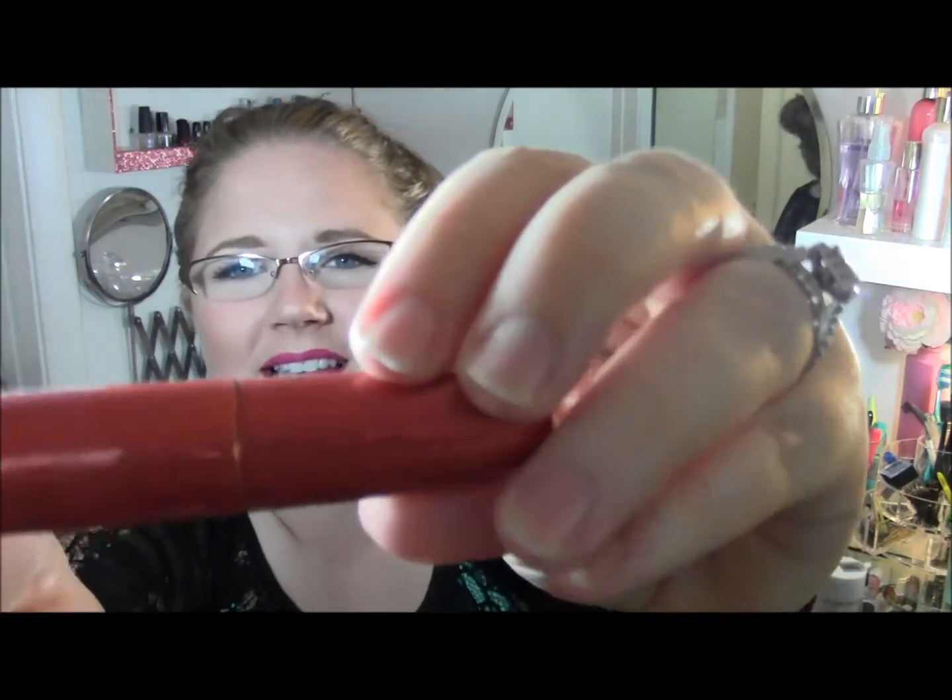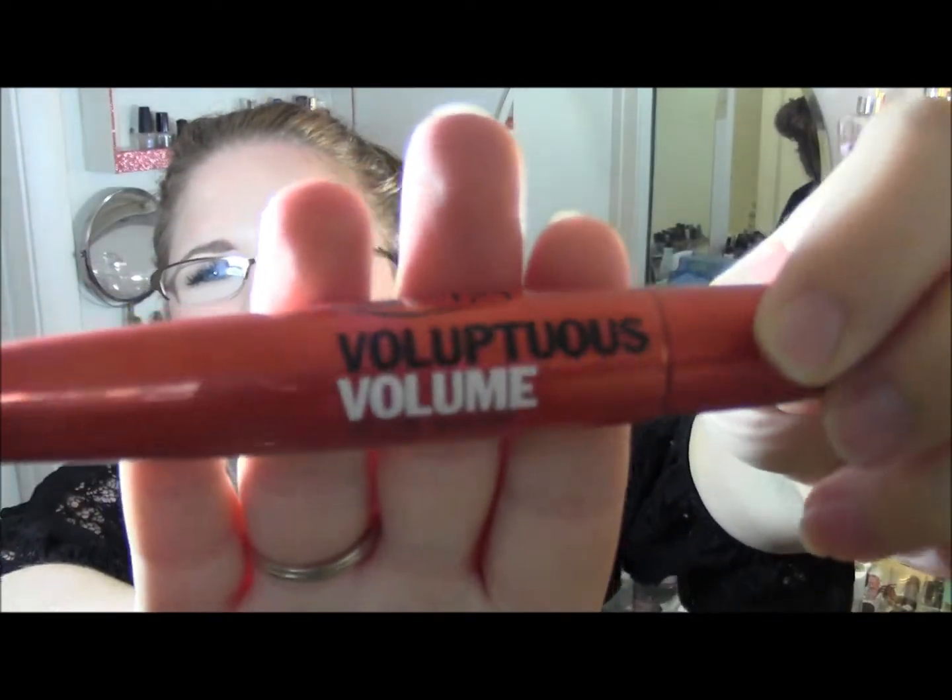Another miss was an Ulta voluptuous volume mascara. Luckily I didn't pay for it — I got it in a free Ulta bag when you spend a certain amount. But it was a super wet mascara that smeared everywhere and got all over my face. I only tried it once and didn't try it again.